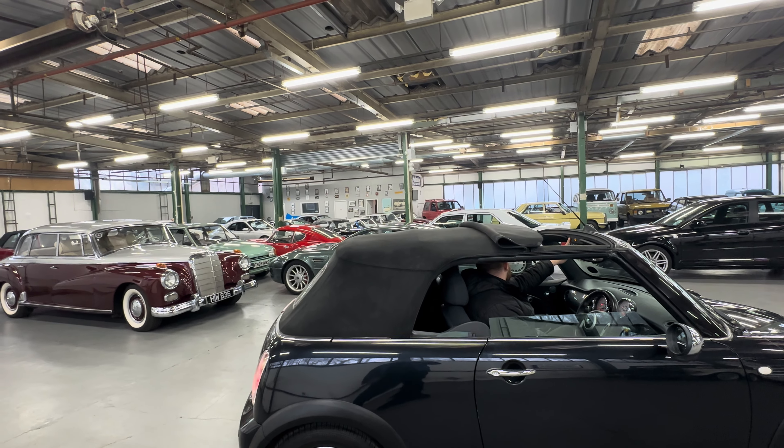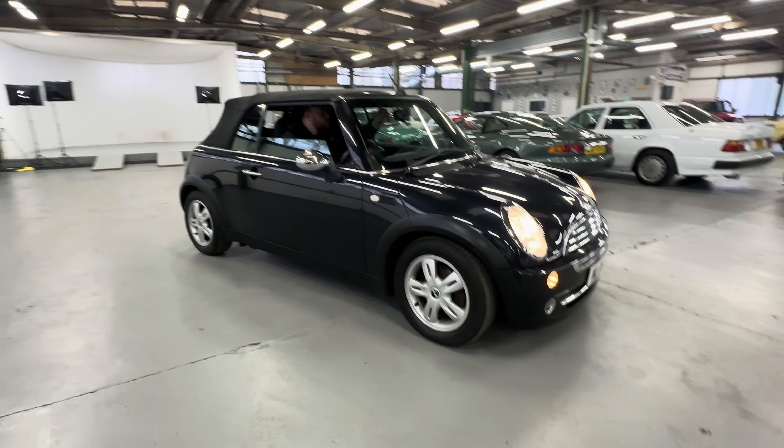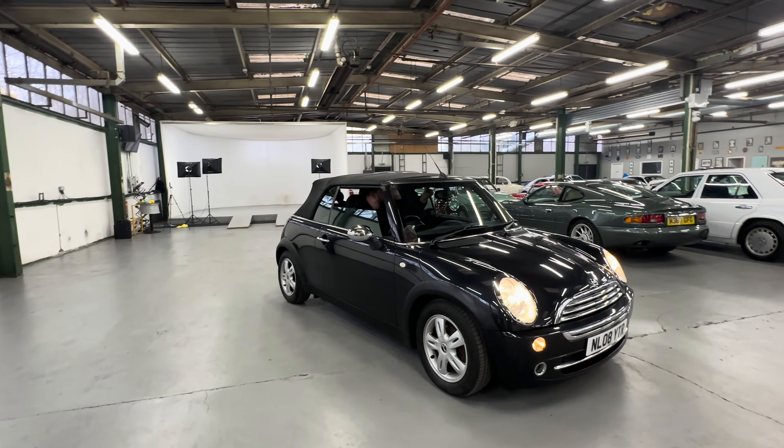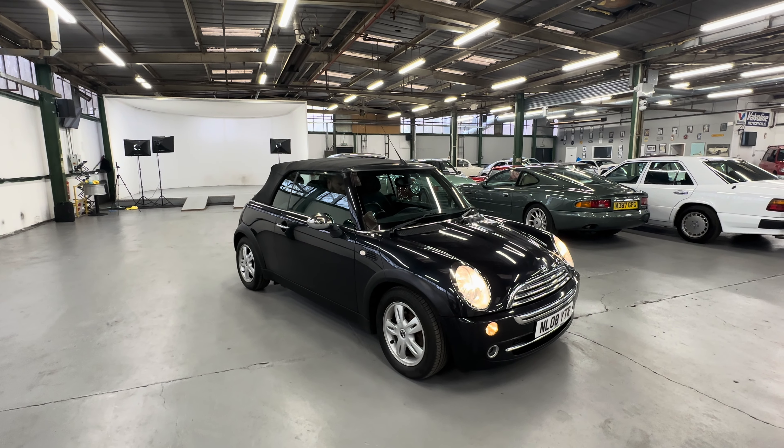There you have it — what a good little summer user that is. The 2008 Mini One Convertible in black, low mileage, plenty of stamps in the book as well.